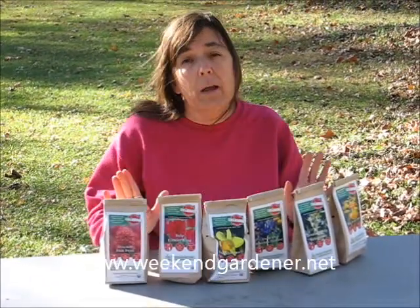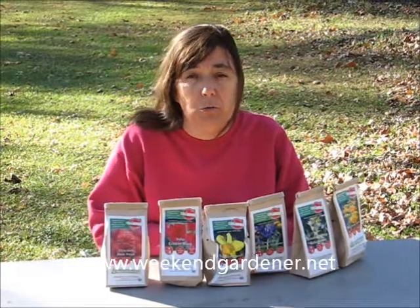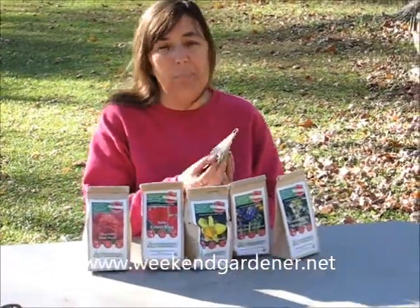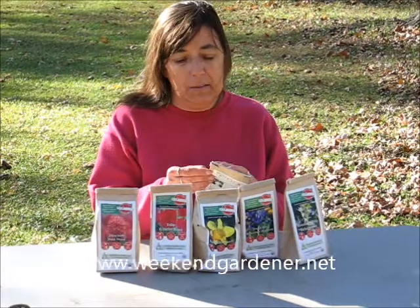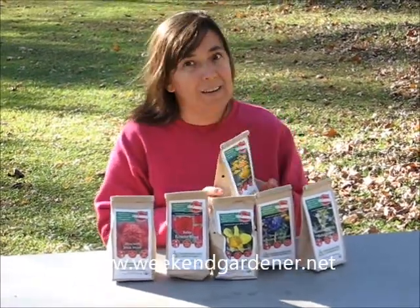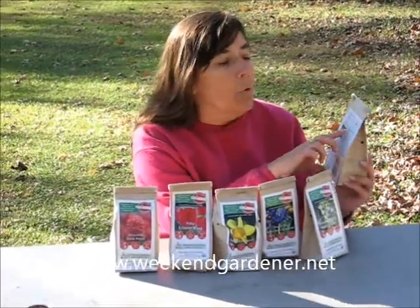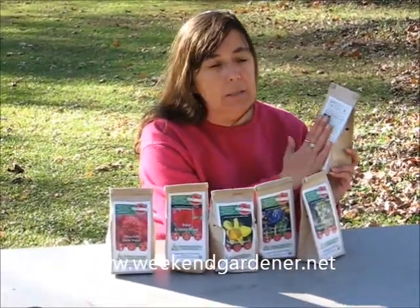Eco Tulip has a wide variety of tulips that you can choose from. What I like about this product is not only is the package organic — and this is paper, so it can be recycled, which is a great idea — but they also have instructions and organic growing tips on this package.